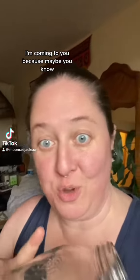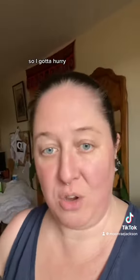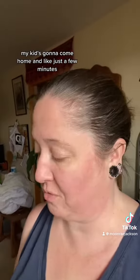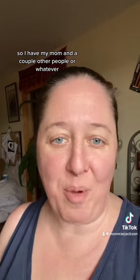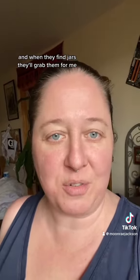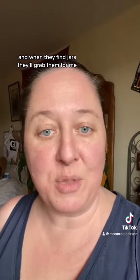Guys, I'm coming to you because maybe you know. I got to hurry — there's the school bell, my kid's going to come home in just a few minutes. So I have my mom and a couple other people, whenever they're thrift shopping and stuff, and when they find jars, they'll grab them for me.